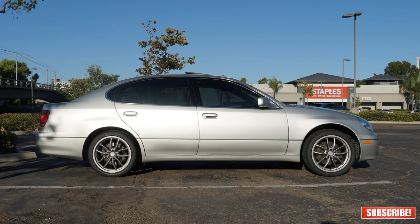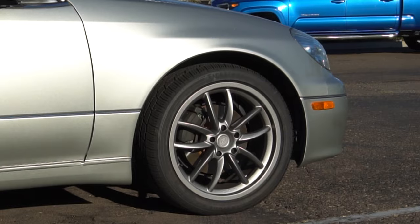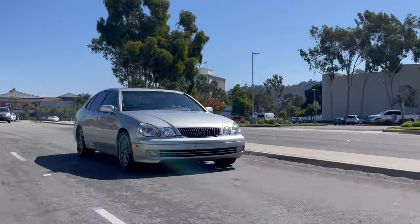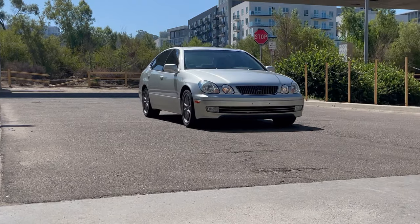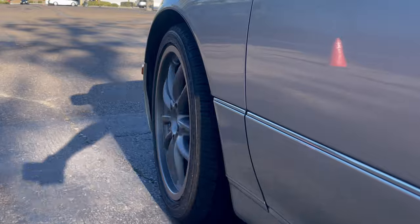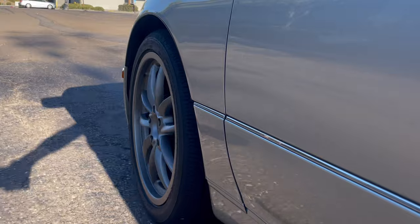Now let me show you the before and after shots. The stance is so much better now and it gives the car a slightly more aggressive and modern look — it doesn't look slammed, and the overall look is exactly what I was aiming for. Overall I'm really impressed with the BC Racing BR series coilovers. They offer great performance, adjustability, and value for money. If you're looking to upgrade your suspension, I highly recommend giving these a try. I'll leave a link to Amazon in case you're interested — ordering from my link won't cost you more but will give me a small commission that is greatly appreciated.